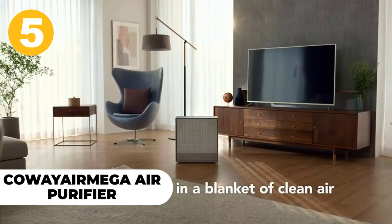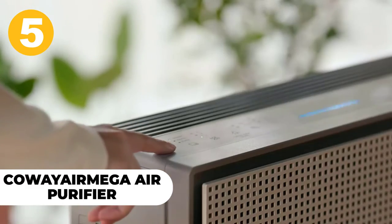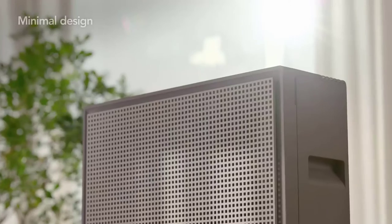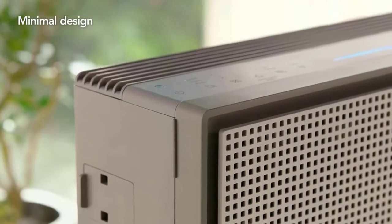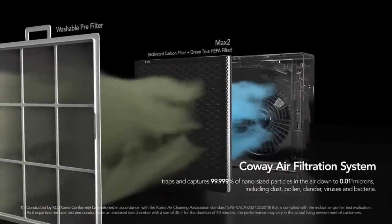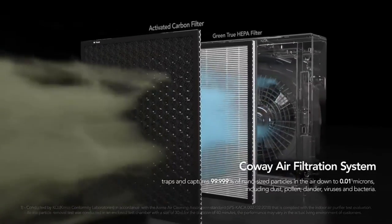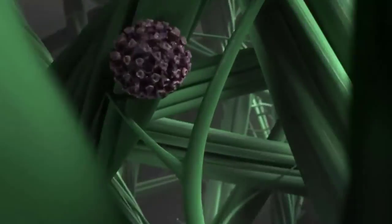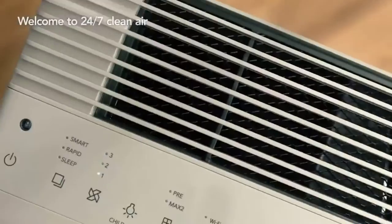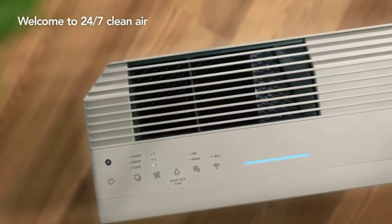Number 5: Kowei Air Mega Air Purifier. A smart home appliance that saves energy and filters out allergens, the Kowei Air Mega is an excellent investment for people with asthma, allergies, or chemical sensitivities. The LCD lets you know the current room air quality while the app enables you to control your settings from afar. Its sleek and slim design adds to its modern look and feel, making it a perfect complement to any living space.